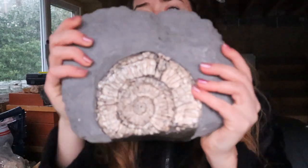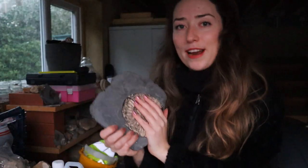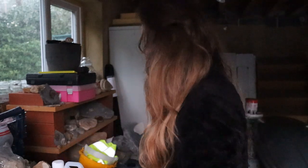In today's video I'm going to be prepping some fossils. I've missed it a lot since I've been in France. I'm excited to get back prepping on my wonderful table here. I love this ammonite I prepped before I went to France — I'll put the video down below if you missed it. Today I thought I would prep the nautilus I found in France.